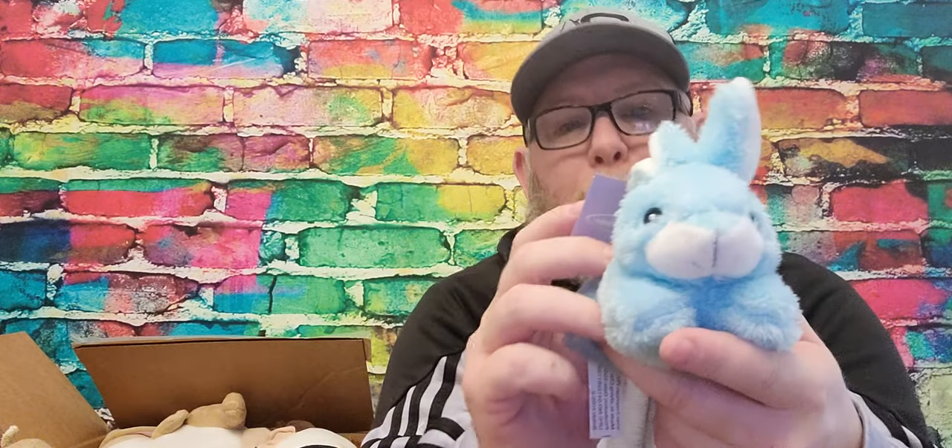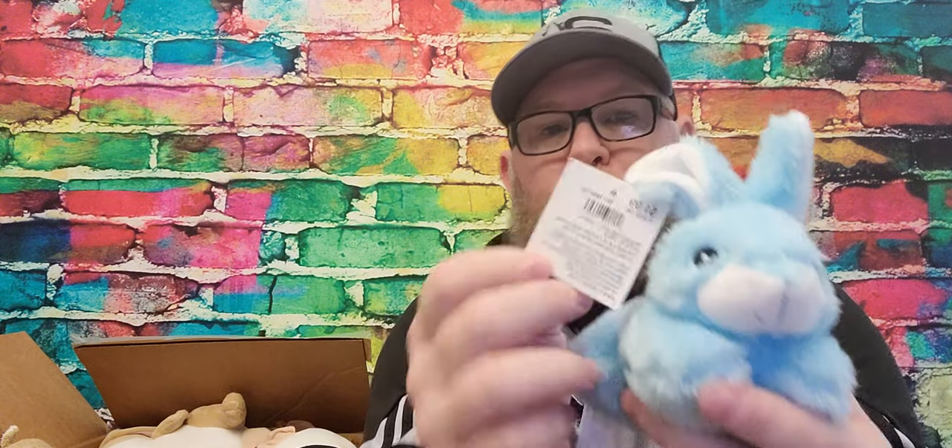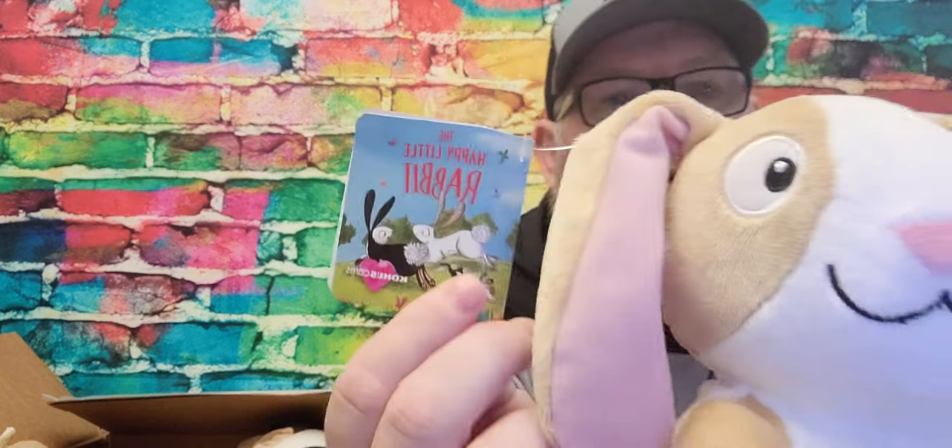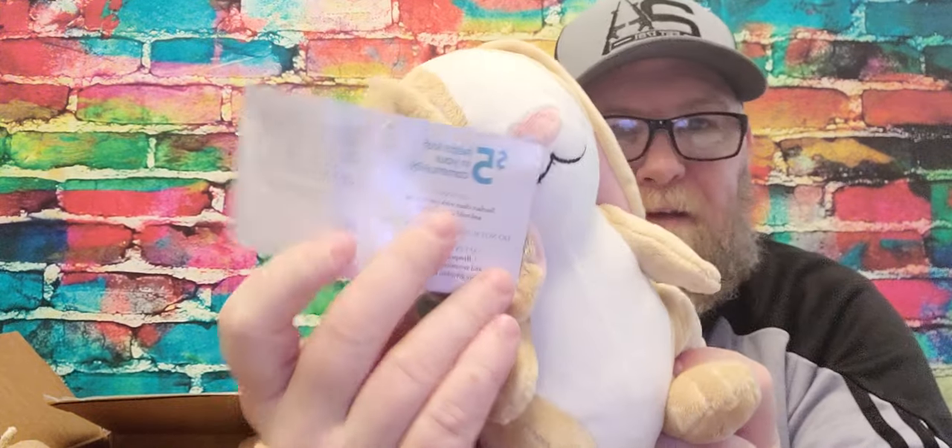Next up we've got this little blue bunny, also from Holiday Home, with a retail sticker price of $1.99. Cute little bunny. Next up we have this — well, we just got bunnies. This must be an Easter box. This is the happy little rabbit. It was some kind of donation thing because it says $5 helps kids in your community. Cute little bunnies.